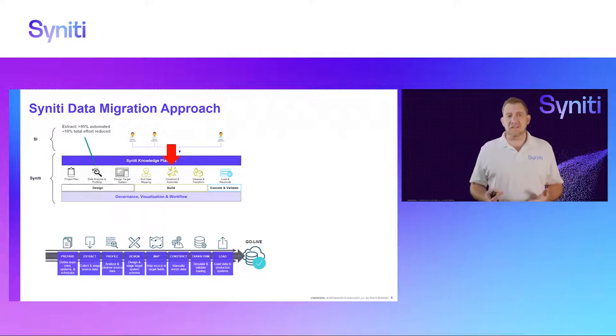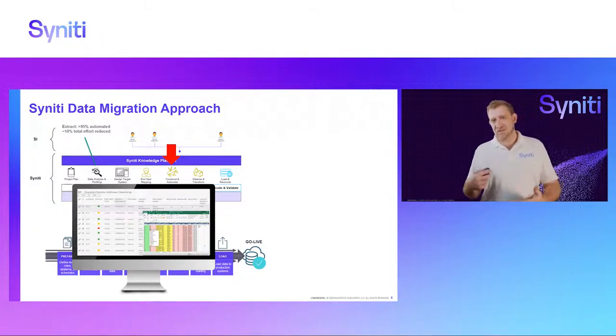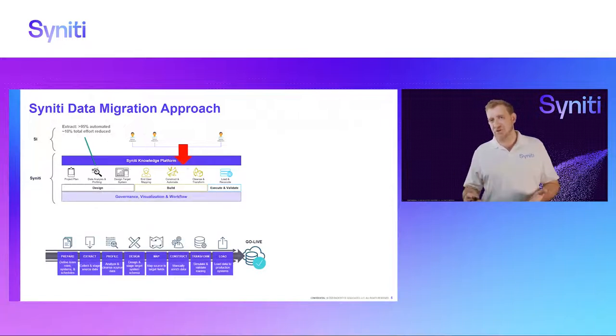It is a process built into the platform to help you with your mapping. Since it's in the software, everybody can log into their own browser and see the mapping and act on it if needed — it's in one place, you don't have many files running around. The next phase is construction, automation, and cleansing. Instead of having multiple manual files, we have the capability to construct data within the platform — what we call data construction pages, which is like a controlled version of Excel within the platform with built-in validations. Business users can capture the data in the platform and it hooks into the sequential process of the migration.